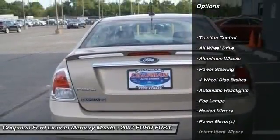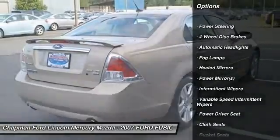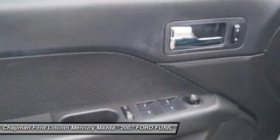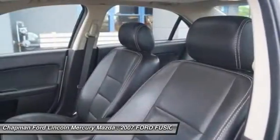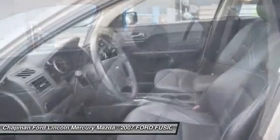Steering wheel audio controls, CD changer, all-wheel drive, traction control, air conditioning, adjustable steering wheel, driver airbag, power steering, four-wheel disc brakes, cruise control.